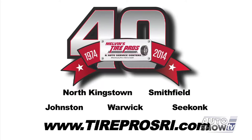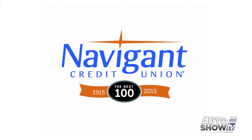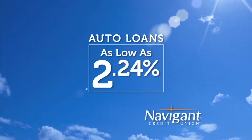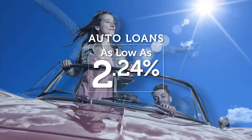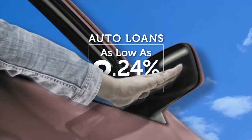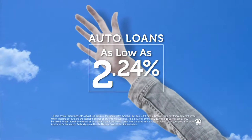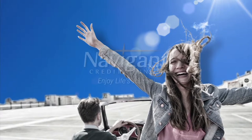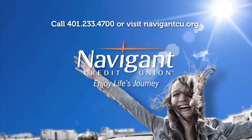The official auto loan provider of Auto Show TV is Navigant Credit Union, for all your new, used, and classic car and truck financing needs. You love everything about your new ride — it smells so good — but maybe you could be paying a little less for it. Let Navigant Credit Union take a look at your rate. We could help you refinance and maybe save you a little every month. What could you do with the extra money? Road trip, maybe? Navigant Credit Union — Enjoy life's journey.